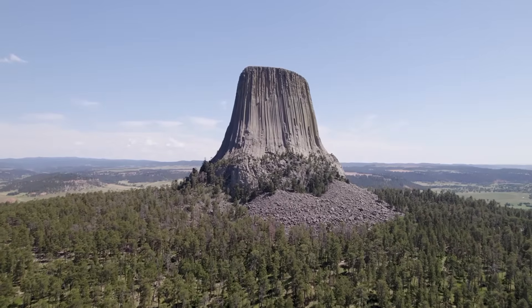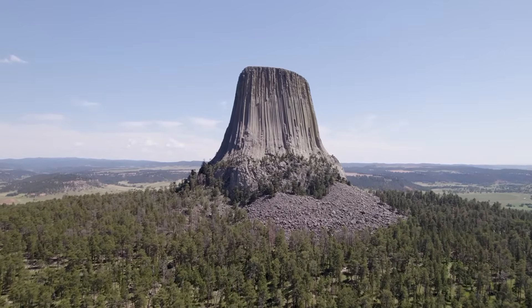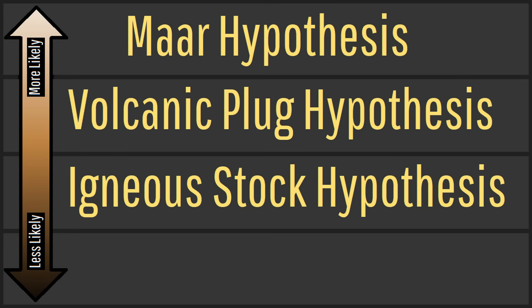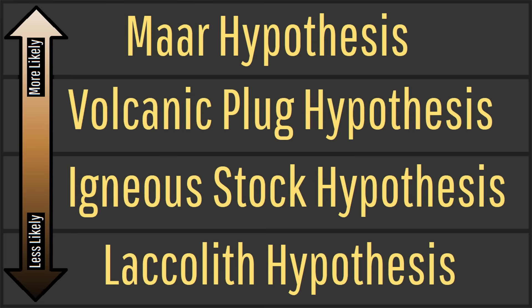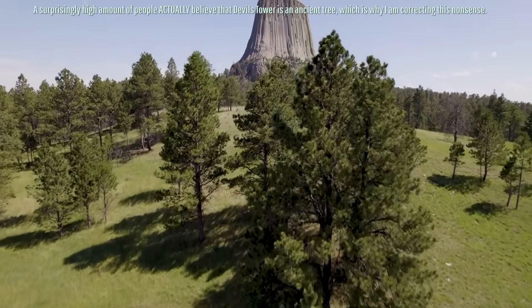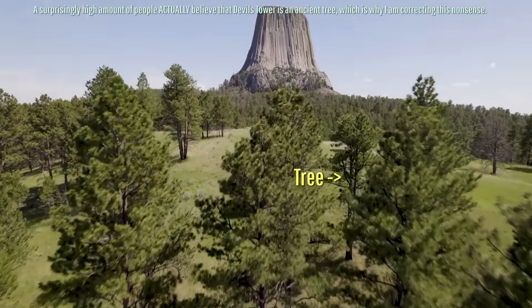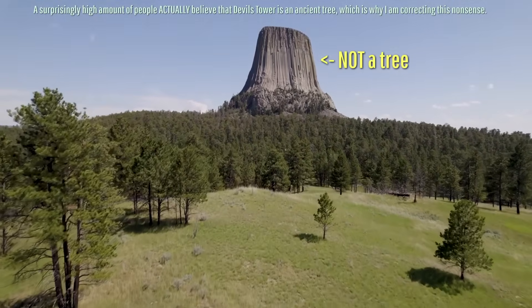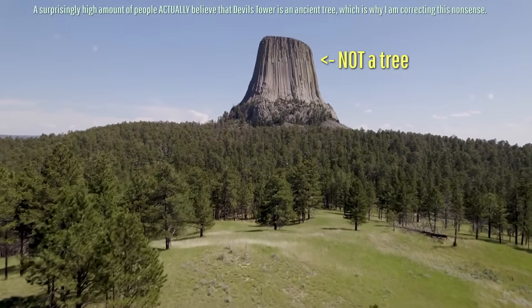I do want to note that the theory of how Devil's Tower formed is one of several reasonably possible explanations. However, I feel that this theory is the best match given the available evidence. Also, Devil's Tower does not — I repeat — not represent an ancient tree, and anyone who claims otherwise is saying complete nonsense.